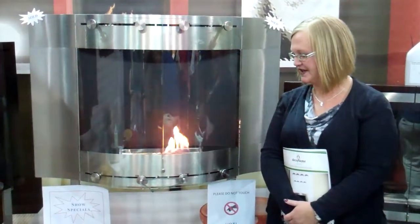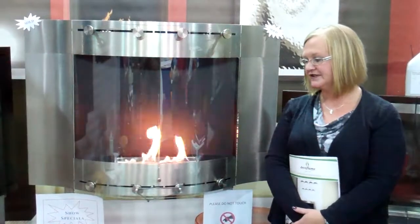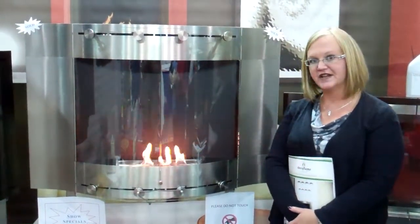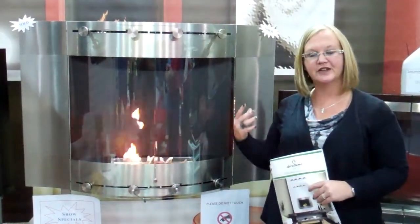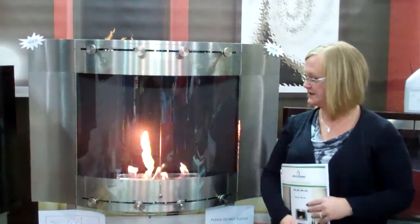This is a Decoflame model. It's an ethanol fireplace. It's clean burn, very environmentally friendly. There's no ducts, there's no gas line, there's no venting. You just hang it straight on the wall, so if you want to move it, you can bring it with you. If you want to change walls, you can do that.